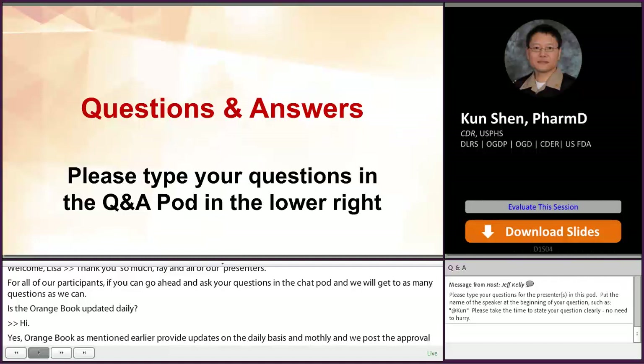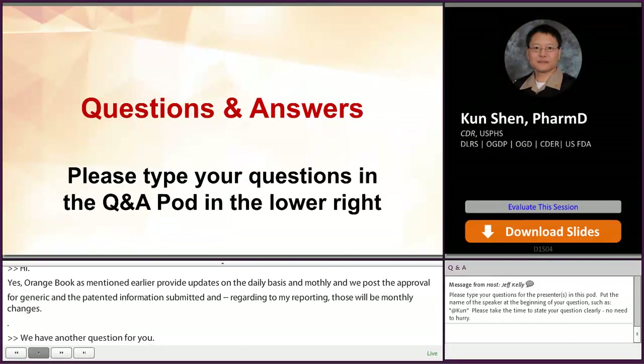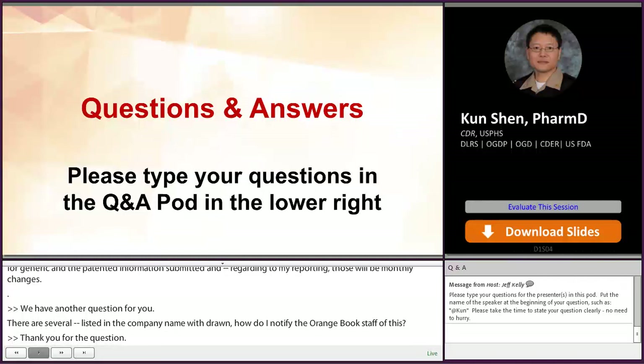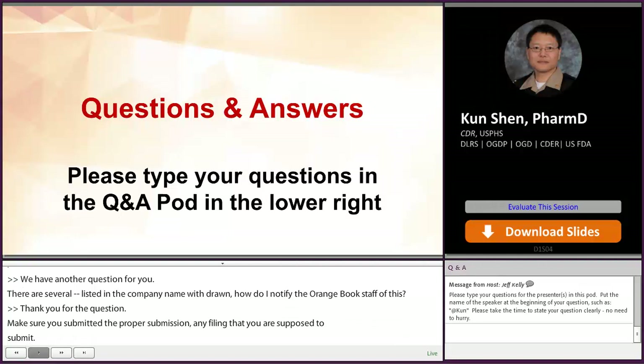We have another question for you. There are several ANDAs listed in our company name that have been withdrawn. How do I notify the Orange Book? First, make sure you actually submitted the proper submission, such as any 506i reporting that you're supposed to submit. If you submitted those and haven't seen any changes — say several ANDAs still listed in the active section after you submitted the withdrawal — just contact the Orange Book staff at orangebook@FDA.hhs.gov and we'll provide a response.